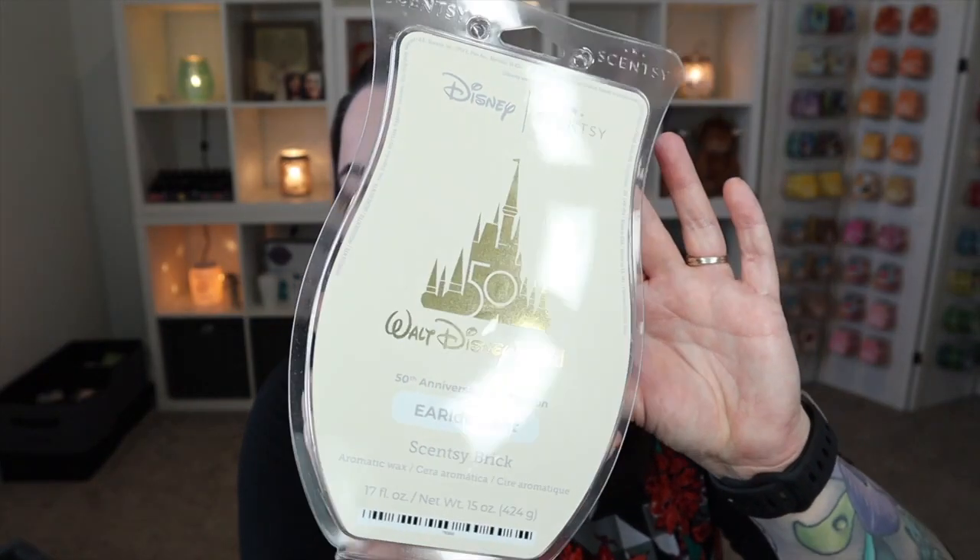The newest brick in my collection is the Walt Disney World 50th Anniversary Iridescent Brick. This one looks very different because it's a very special brick — it's not currently available, but the scent will be available in bar size, I believe, sometime in October. I'm not 100% sure if bricks will be available for individual purchase. Once I know for sure, I will bring that information to you.